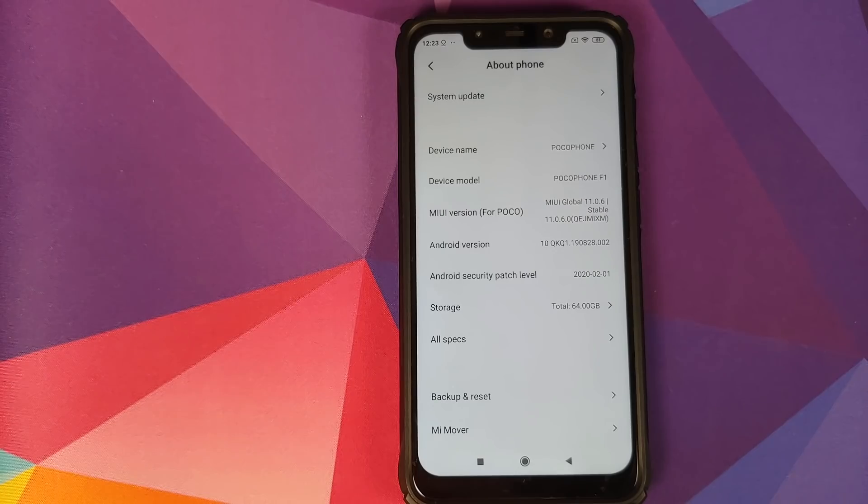They have also fixed the version numbering. MIUI 11.0.5.0 for the Poco F1 was Android 9.0, then we got the Android 10 update as MIUI 11.0.4.0, leaving everybody confused. Now a lot of you might say the 11.0.4.0 update was rolled back — I don't think so, because with today's update they provided an OTA from 11.0.4.0 to 11.0.6.0. If 11.0.4.0 had been rolled back, they would never have provided an OTA from that version.